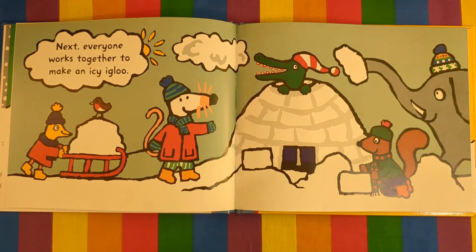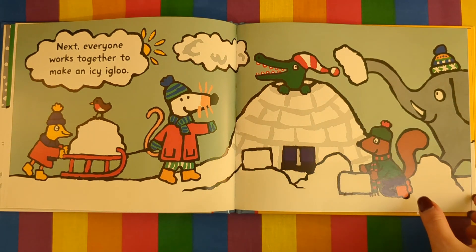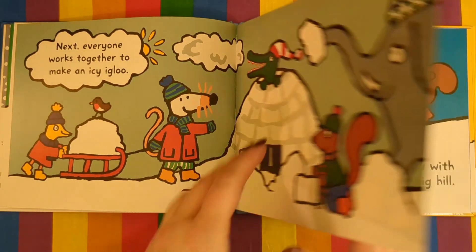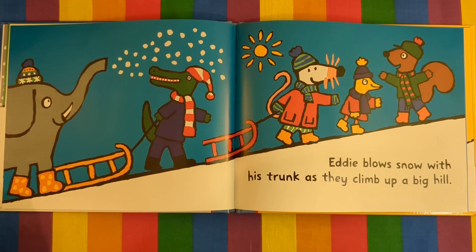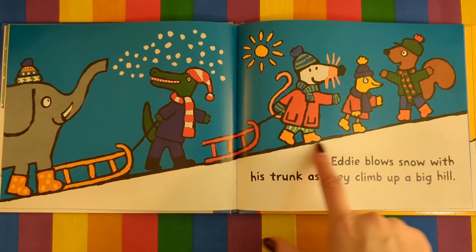Next, everyone works together to make an icy igloo. Eddie blows snow with his trunk as they climb up the hill.